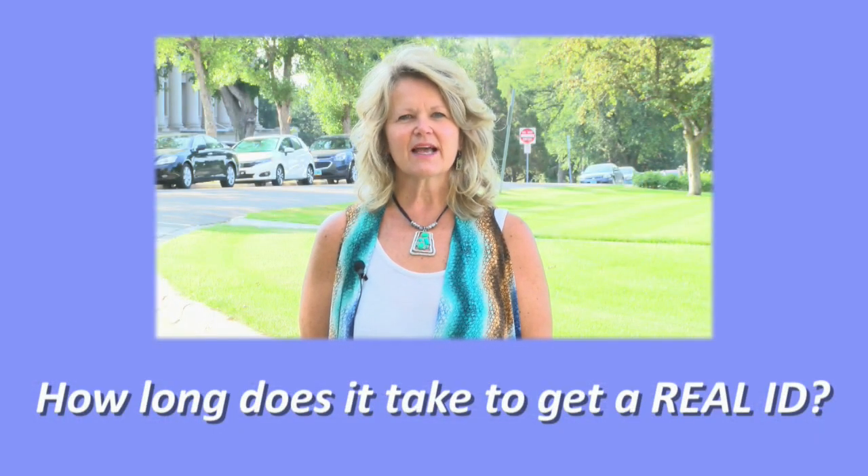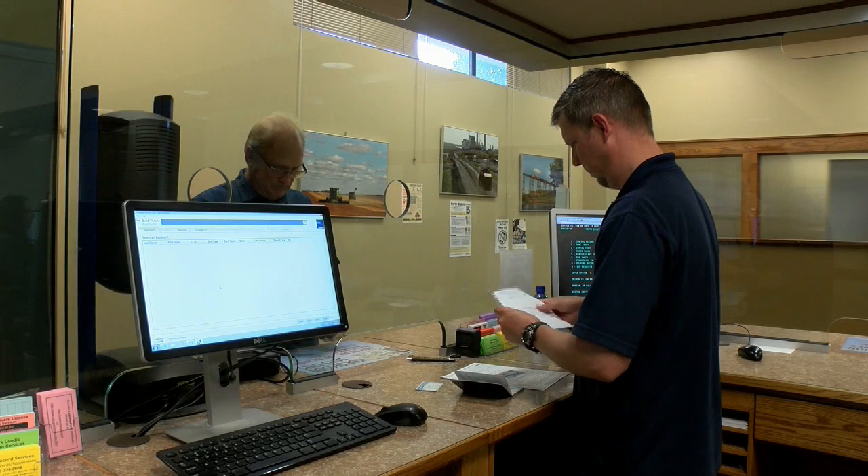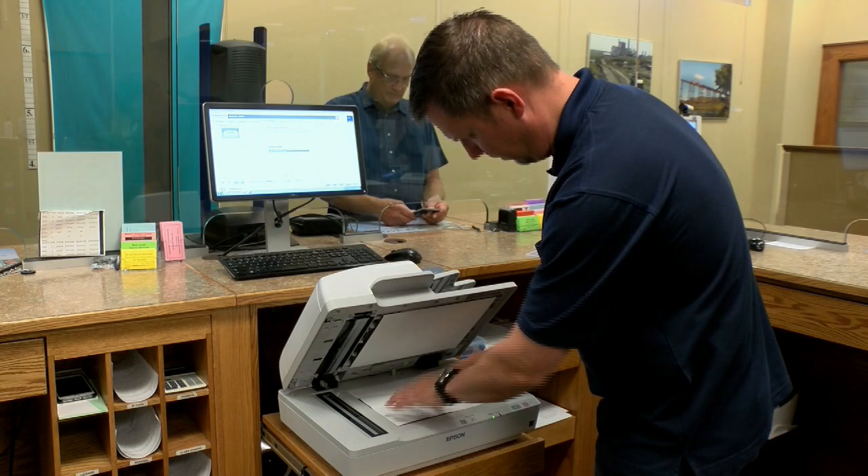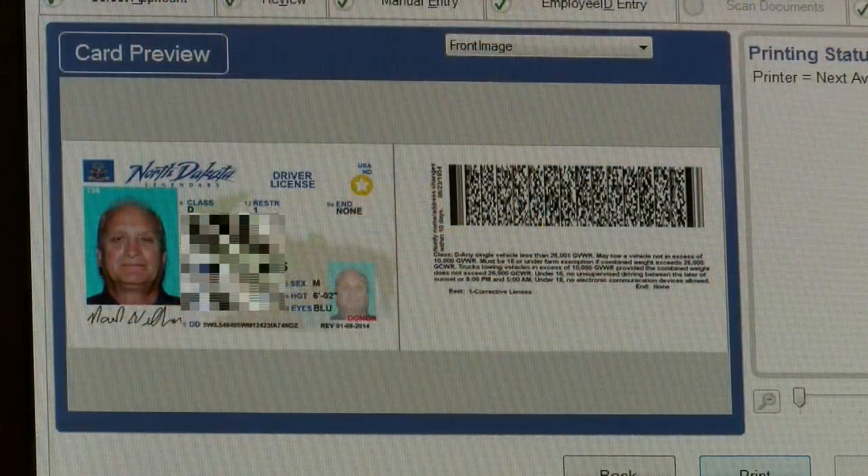How long does it take to get a Real ID? It only takes a few more minutes than it does to do a normal renewal or transaction, because the only difference is now we have to scan the documents that you provide. So it's a very short additional period of time.